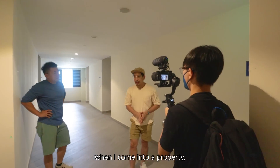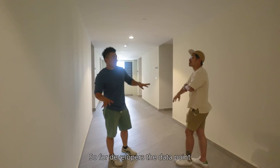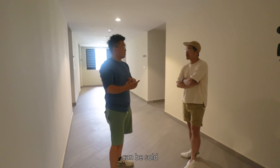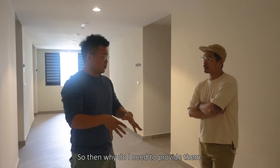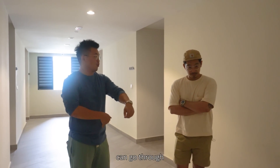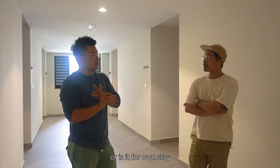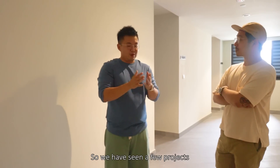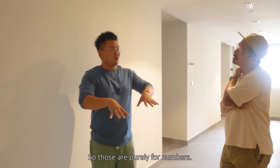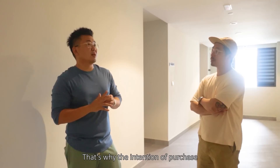Every time I come into a property I wonder what this walkway is called — it's a corridor. For developers, the key data point is efficiency: what percentage of the layout can be sold. Whatever is inside the unit can be sold, whatever is outside cannot. So why provide a bigger corridor when 1.8 meters is good enough — just wide enough for two wheelchairs. This generous corridor tells you the developer's intention: whether it's for investment, own-stay, luxury, or purely cost-effective. Some investment-focused projects have one narrow corridor maximizing units — purely for numbers.